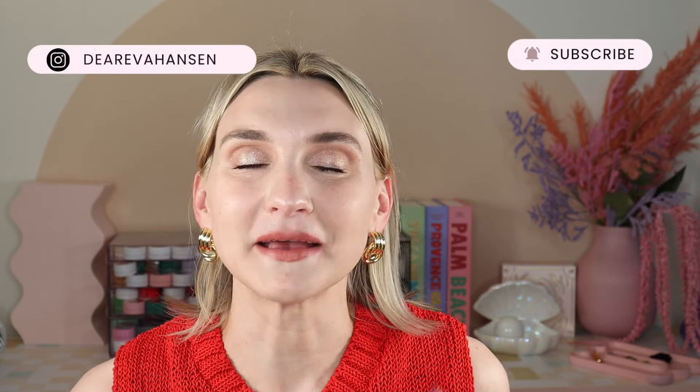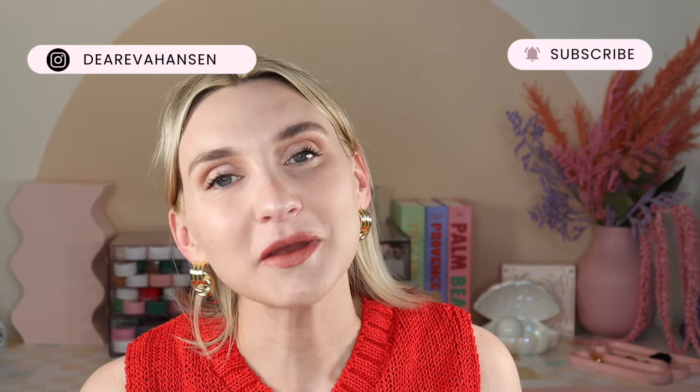If you are not already subscribed, please do subscribe — it does really help my small growing channel. And then follow me on Instagram. I do a lot of other swatch videos on my feed and a lot of random pop culture stuff in my Instagram stories.